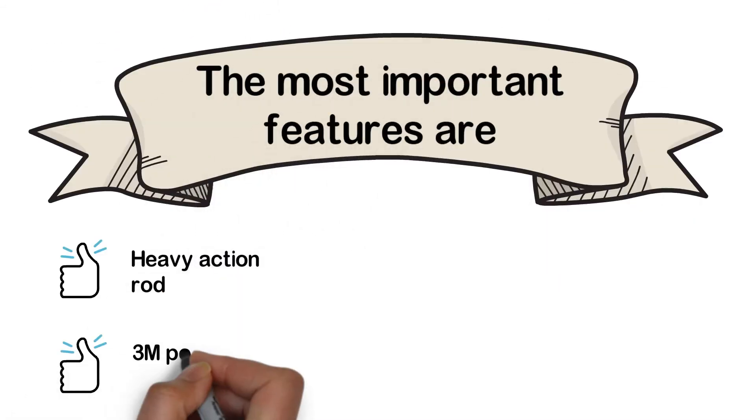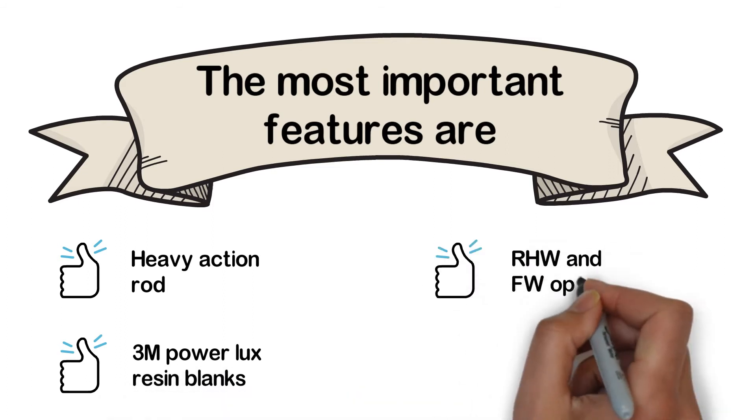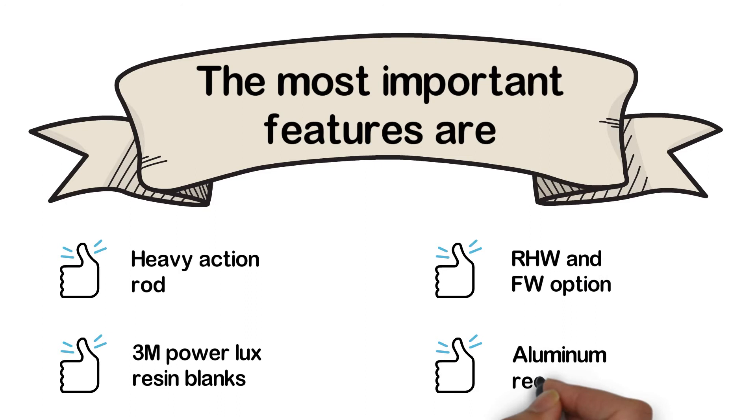The most important features are: Heavy Action Rod, 3M Power Luxe Resin Blanks, RHW and FW Option, and Aluminum Reel Seats.